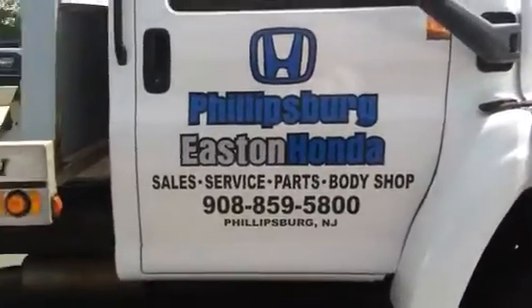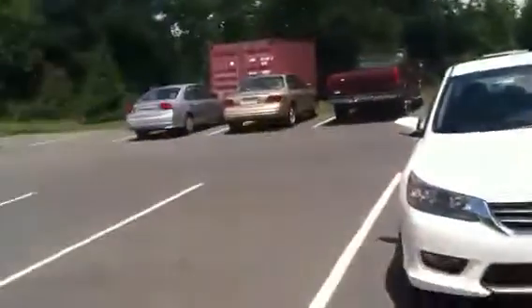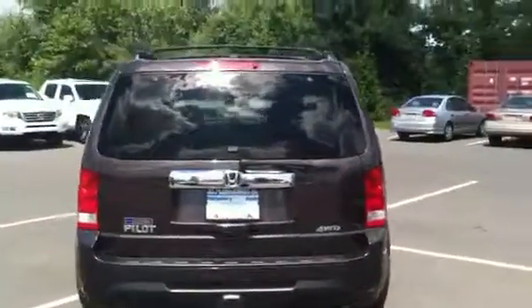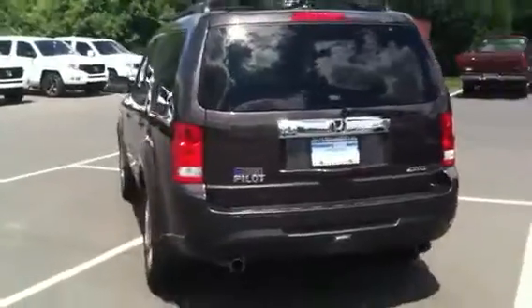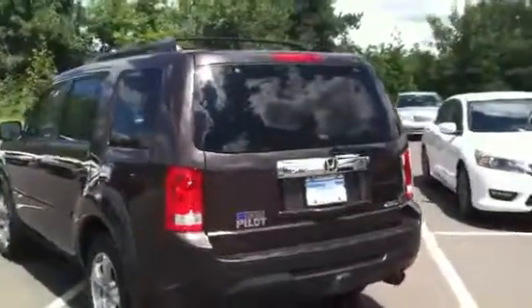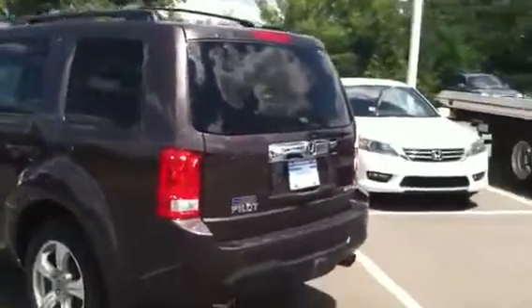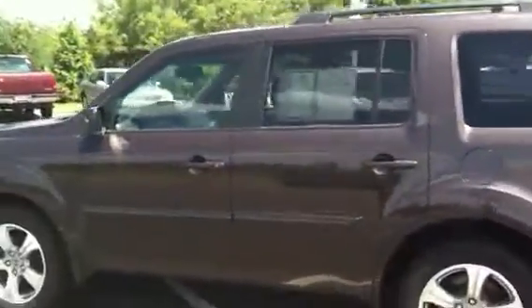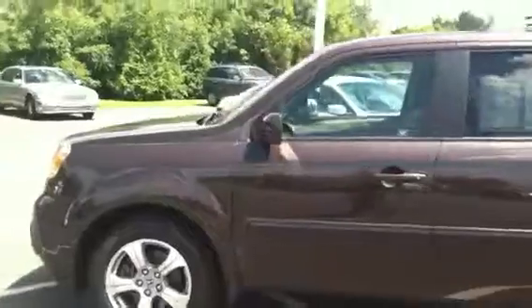This time we're looking at a 2012 Honda Pilot EXL. This is the EXL version — leather seats, sunroof, all-wheel drive Honda Pilot. Seats eight passengers. It has 38,877 miles on it. This is a certified vehicle through Honda, which gives you an extended warranty of up to a hundred thousand miles on your powertrain.